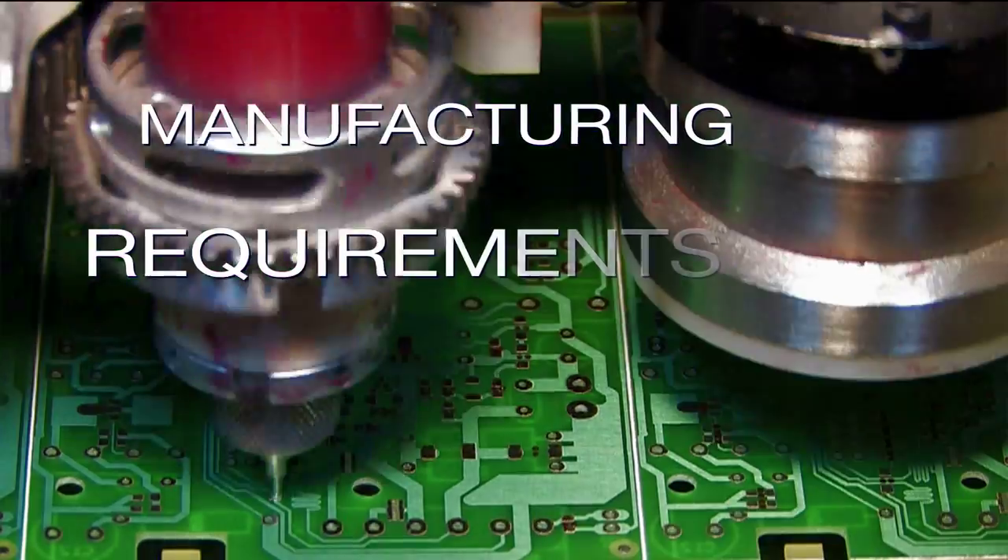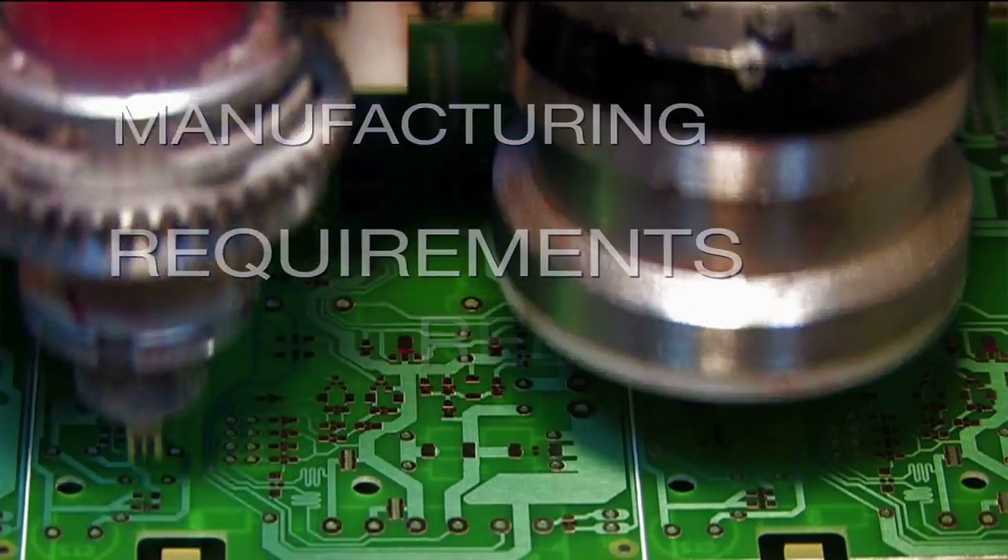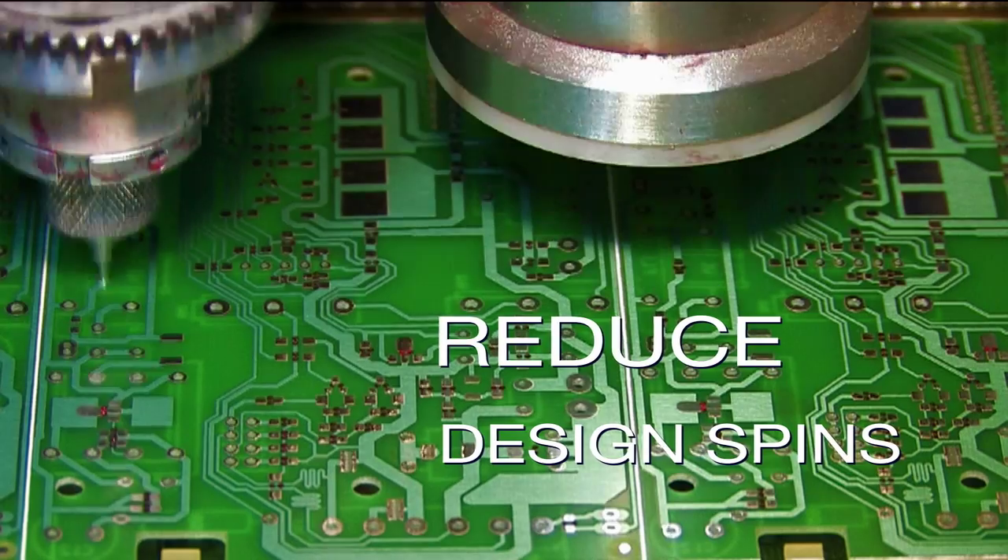Then there is the need to manage manufacturing requirements from the start of the design process in order to reduce costly design spins.